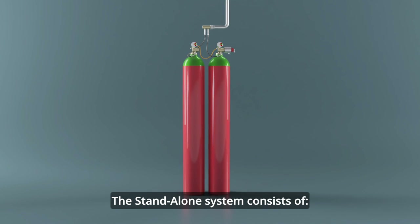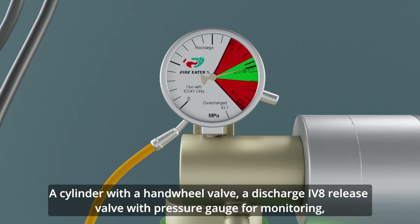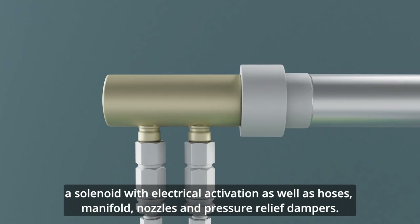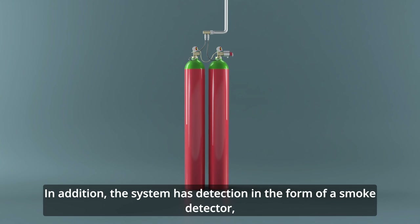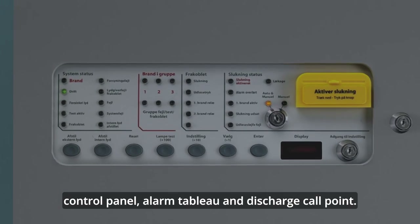The standalone system consists of a cylinder with a hand wheel valve, a discharge IV8 release valve with pressure gauge for monitoring, a solenoid with electrical activation, as well as hoses, manifold, nozzles and pressure relief dampers. In addition, the system has detection in the form of a smoke detector, control panel, alarm tableau and discharge call point.